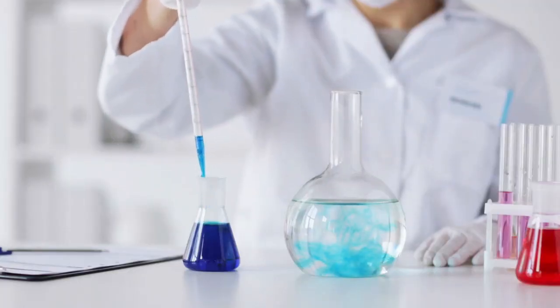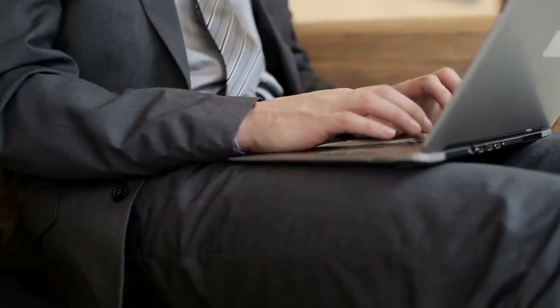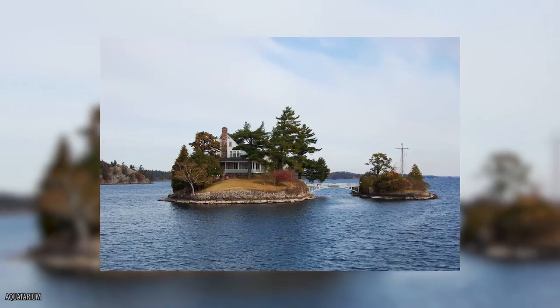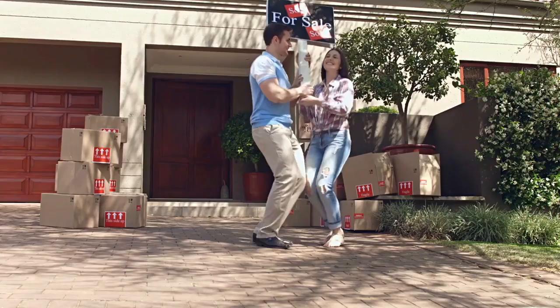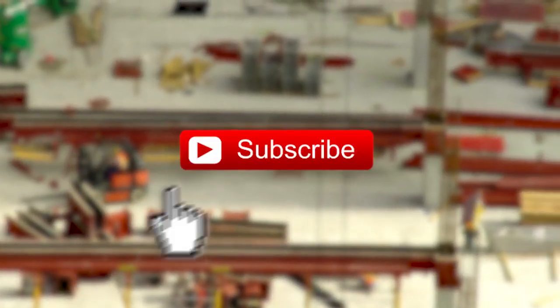With so much going on in the world right now, what we don't need is a zombie attack. Unfortunately it's not something we can really control, so it's always best to be prepared. But where to start? Luckily here at the hub we're one step ahead of the game and we've put together a list of 10 houses that will protect you against a horde of zombies. This video will help you find somewhere to stay in the event of a zombie attack.